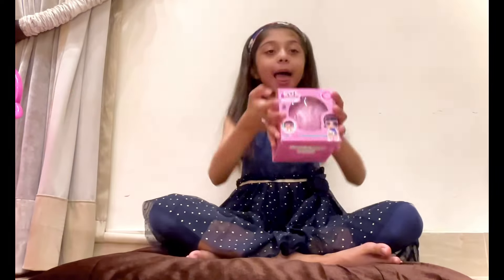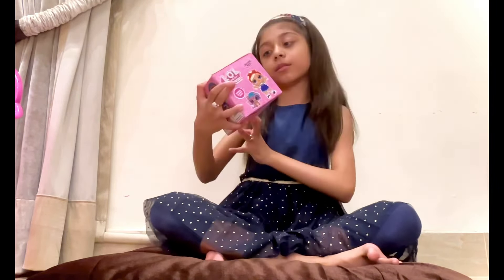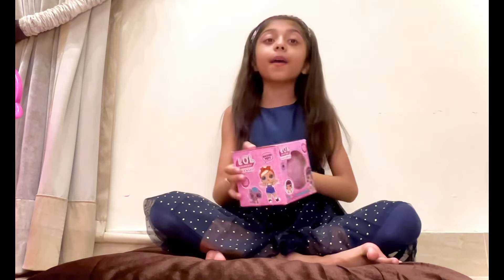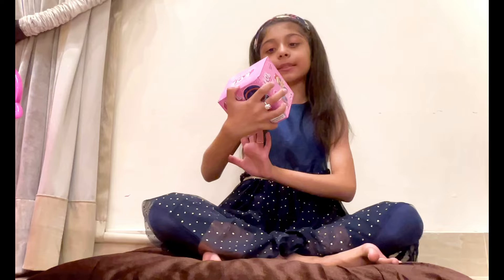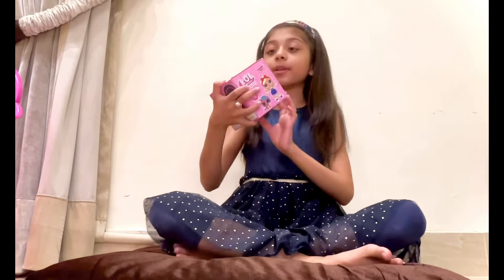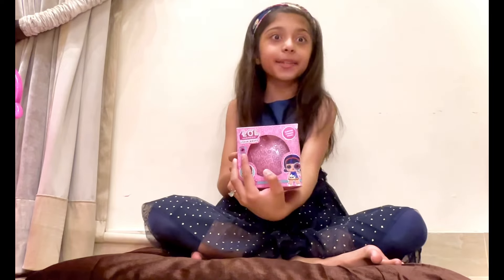Hi guys! Today I went to the toy shop and brought LOL Surprise Dolls! And inside there are surprise charms inside and underwrapped. It's written LOL Surprise Underwrapped and it's written series I Spy.